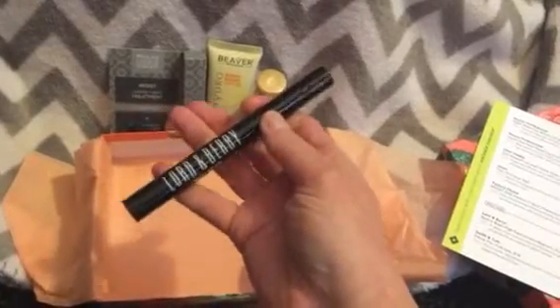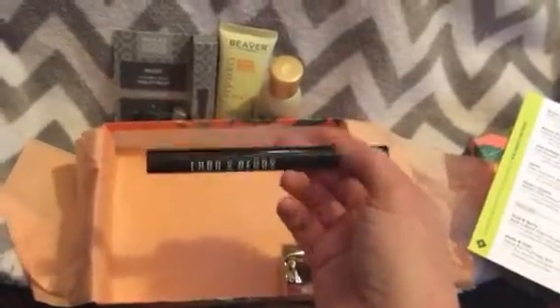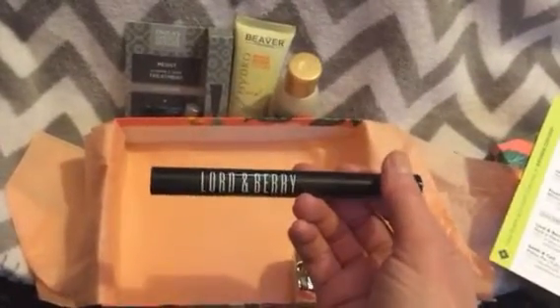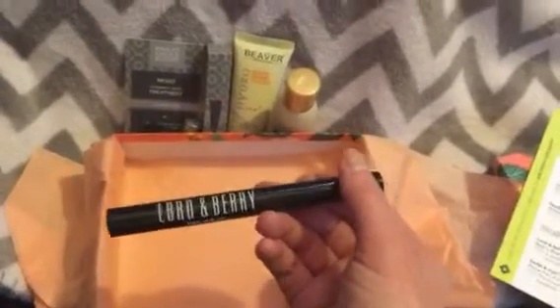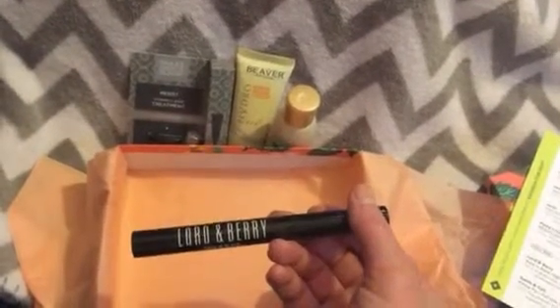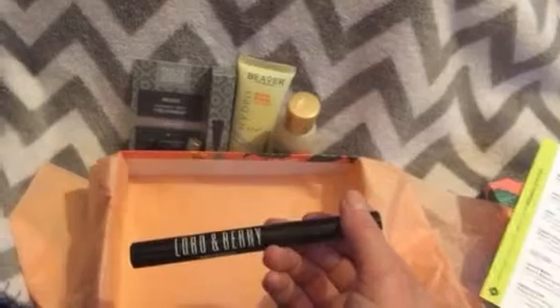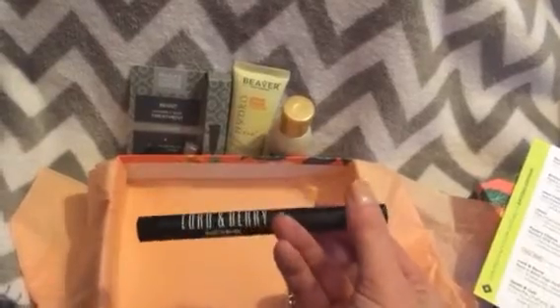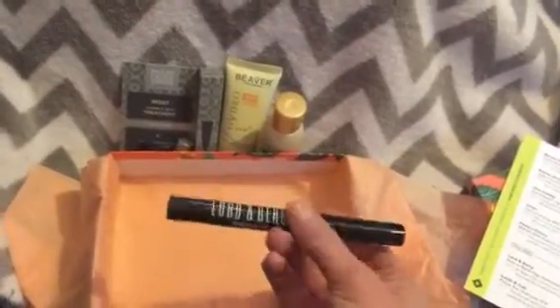I got a Lord & Berry Back in Black high-performance mascara, which is $23. These two full-size items together technically paid for the $30, but I really didn't want another mascara. I have a ton of mascaras already and just wouldn't have paid for it. I feel like I got the short end of the stick here, because when I looked at my profile, it said I was going to receive something else — I think it was Lord & Berry, but it was two different full-size eyeliners in a little pouch, which was worth more than this mascara.